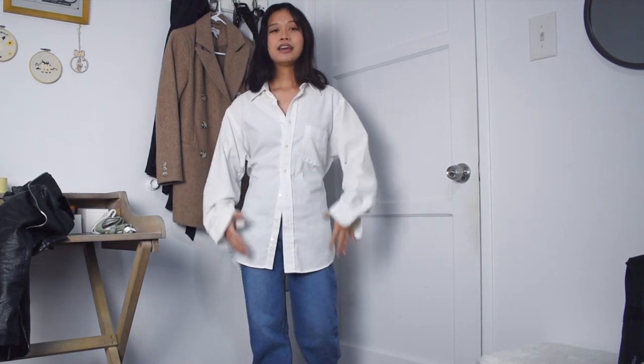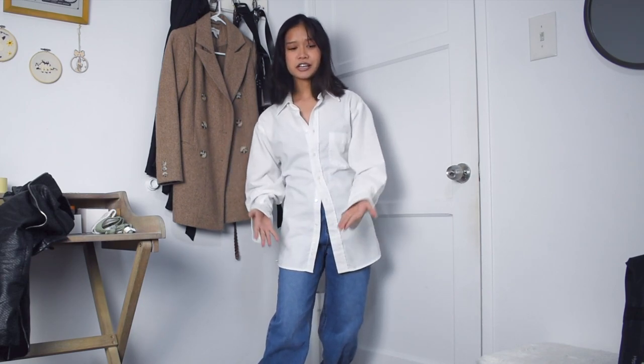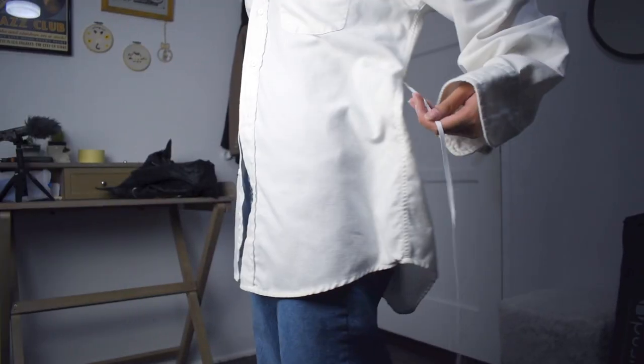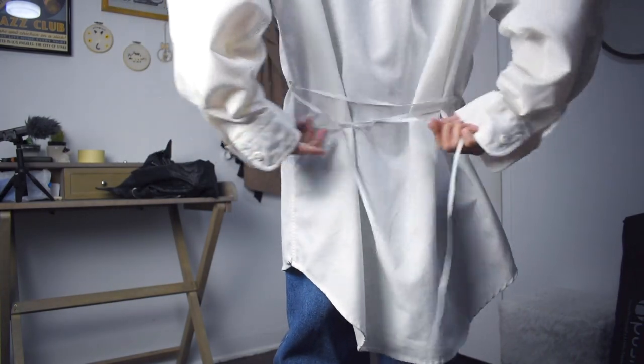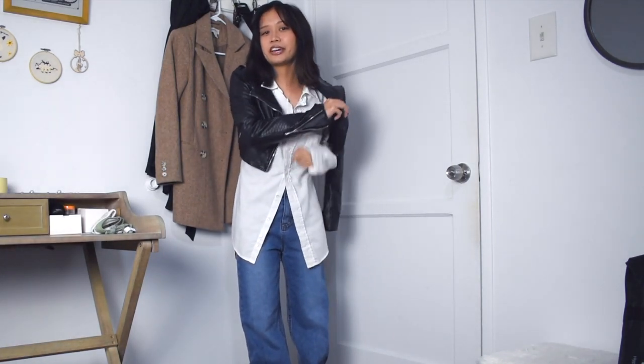For this next look, since baggy jeans are very popular right now, I think you can wear an oversized button-down with baggy jeans. But as a petite person, oversized on top of oversized can look a little frumpy. So what I've done is added two safety pins on each side of my waist and then threaded a ribbon through each safety pin and tied it in the back to cinch in the waist. I think it makes it look slightly less frumpy and a little more feminine. And then on top, I would also throw on a crop jacket.